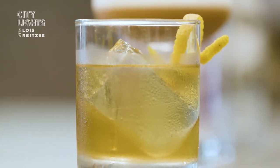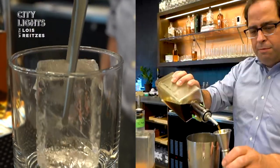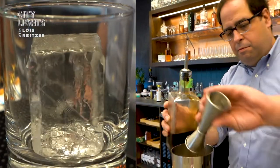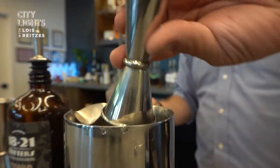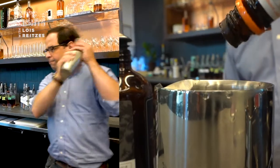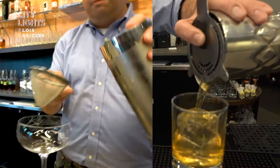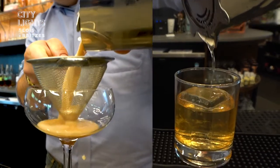We want to distill beautiful spirits that people can enjoy and we want to do it with quality and artistry. We craft the cocktails with the same care that we put into everything else — we want them to look beautiful and taste beautiful. We try to make as much as we can here: syrups, shrubs, and of course we add bitters, though we don't quite make those yet but perhaps we will in the future.